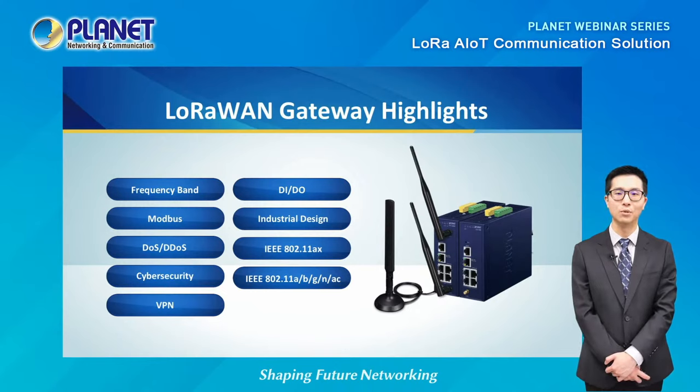Planet's LoRaWAN gateway is able to convert the data to be used in an IP network and can support connections with up to 300 end nodes. Just like the LoRa node controller, it features a rugged metal casing and is operable in a wide temperature range of negative 45 to 75 degrees Celsius. Our LoRa devices comply with many frequency bands including EU-868, US-915, and AS-923, and it has eight programmable parallel demodulation paths. For enhanced cybersecurity, it can block DOS and DDoS attacks, provide content, MAC, and IP filtering, while featuring SSL and HyperVPN for robust protection and privacy.